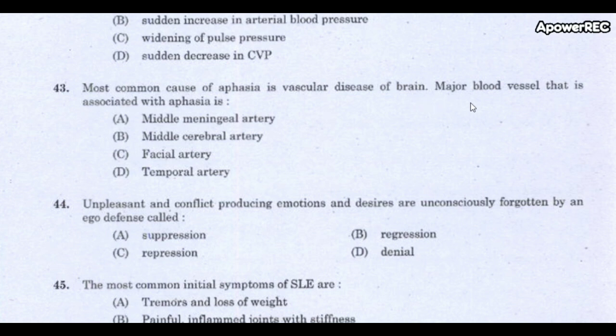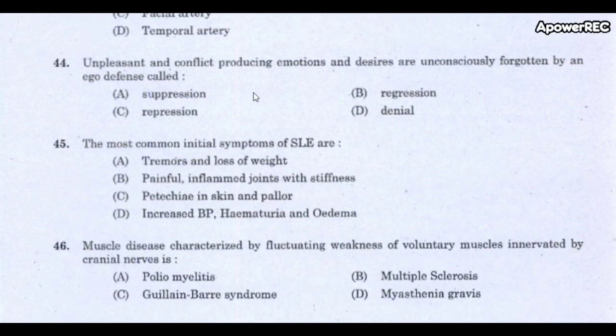Next question: The most common cause of aphasia is vascular disease of the brain. Which major blood vessel is associated with aphasia? The correct answer is the middle cerebral artery. Aphasia is a language disorder caused by brain disease or injury — a neurogenic disorder.